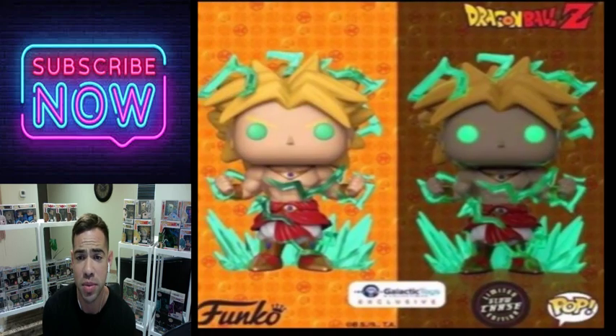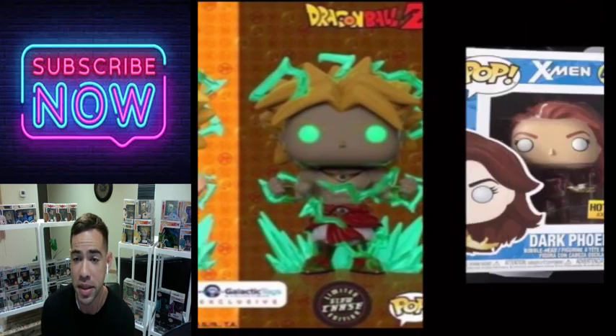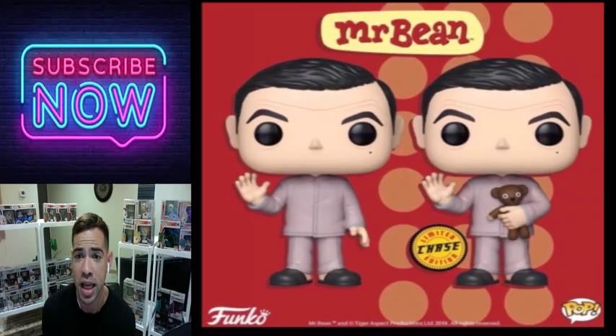This is one of the first chases I got this year — the Dark Phoenix X-Men Funko Pop chase. The glow on this is one of the best — if not the best glow on a chase. If you can get this one for a good deal I would definitely pick it up. This is one of the best pop chases I'm showing today and probably my second favorite overall.